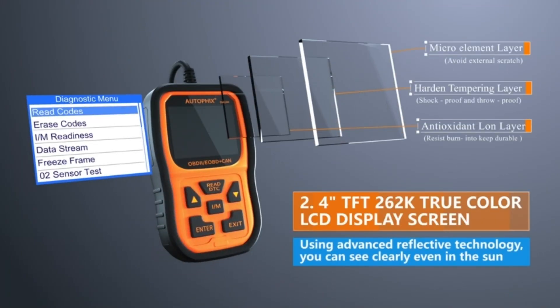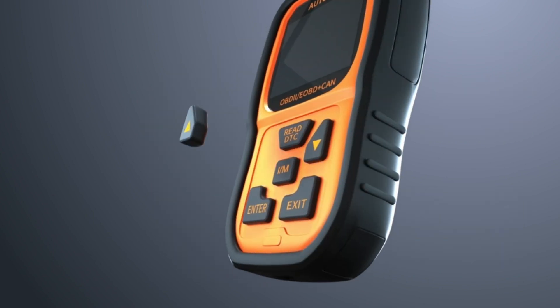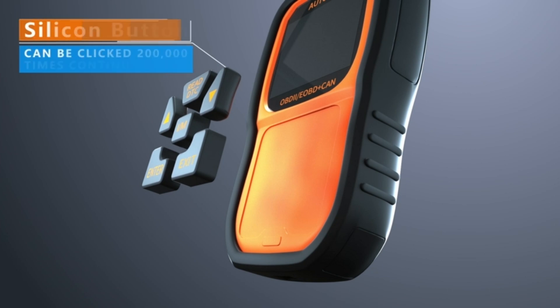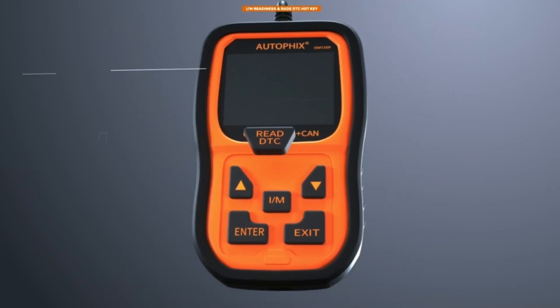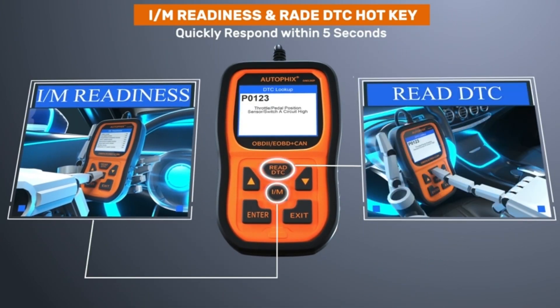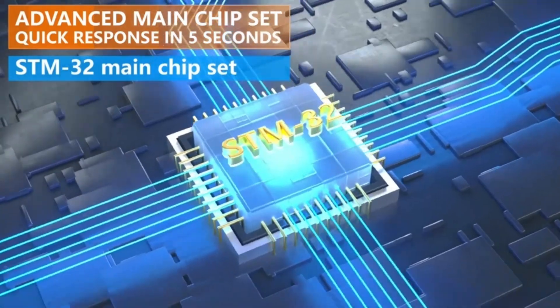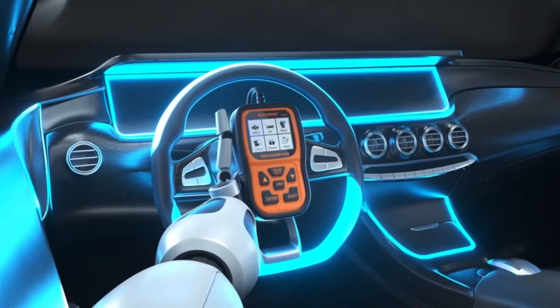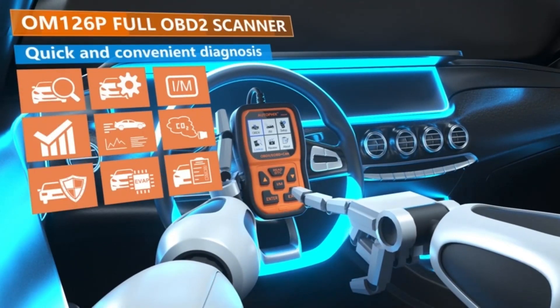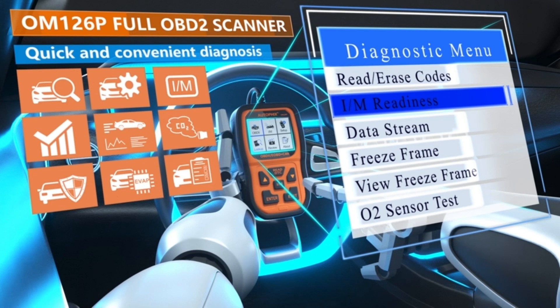Ease of use is key with the OM126P. Its 4-inch TFT LCD display provides clear test results, while the silicone keypad allows easy access to menu options. The I/M readiness button checks emission system readiness and driving cycle verification. Compatible with all US vehicles from 1996 and later, OBD2 and CAN, and other imported vehicles, this scanner reads and clears DTCs across multiple OBD2 protocols, including CAN, J1850PWM, J1850DPW, ISO 9141, and KWP2000. Plus, it supports 10 languages.